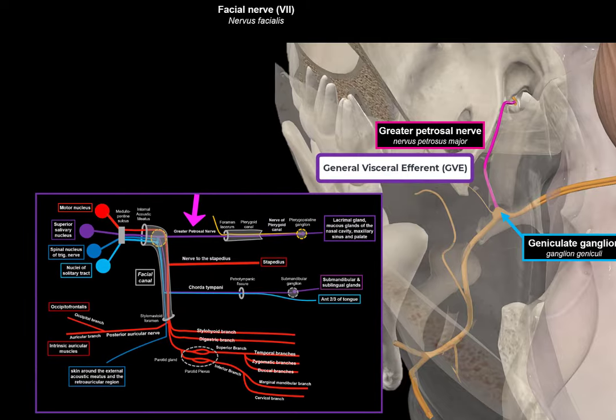Chorda tympani exits the skull by passing inferiorly through the petrotympanic fissure to enter the infratemporal fossa. Here, chorda tympani joins with the lingual branch of cranial nerve number 5, and together these nerves travel anteriorly deep to the mandible. Along the way, the GVE fibers diverge to terminate in the submandibular ganglion, from which postganglionic neurons distribute to the submandibular and sublingual salivary glands. So GVE fibers start from the superior salivatory nucleus in the brainstem and go straight to the submandibular ganglion. In contrast, the SVA taste component of the chorda tympani remains with the lingual nerve, distributing to taste receptors of the anterior two-thirds of the tongue, carrying sensory information towards neurons in the geniculate ganglion, which further sends neurons towards the nucleus of the solitary tract.